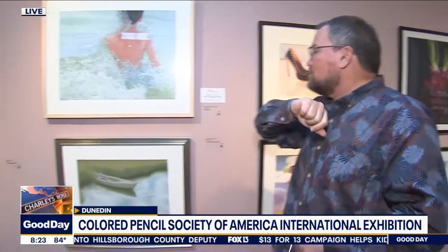Good day Tampa Bay, happy Monday to you. I'm Charlie Belcher in Dunedin, visiting the Dunedin Fine Arts Center — there's always something going on here: classes, great exhibits, summer camps winding up now as well. We're talking about this latest exhibit, which is the Colored Pencil Society of America's international show, which has literally been around the world, and for the first time ever, the show is right here at the Dunedin Fine Arts Center.